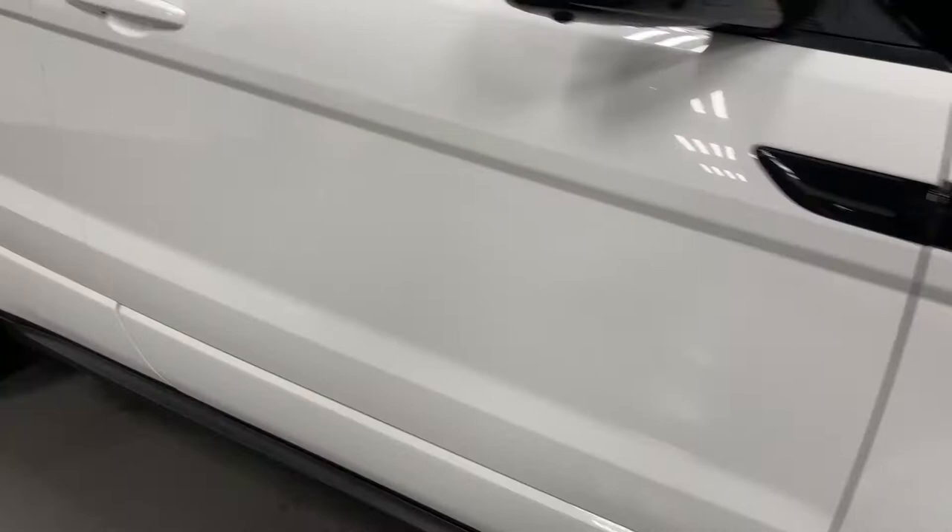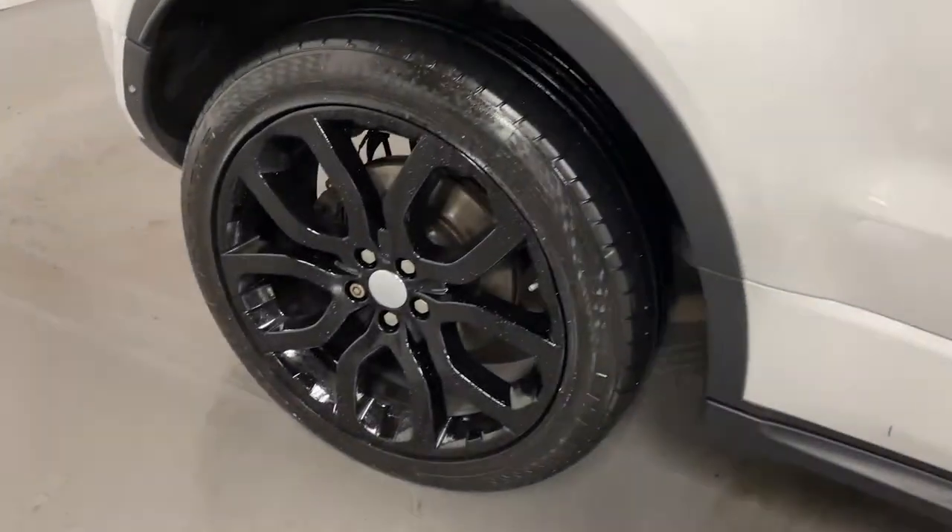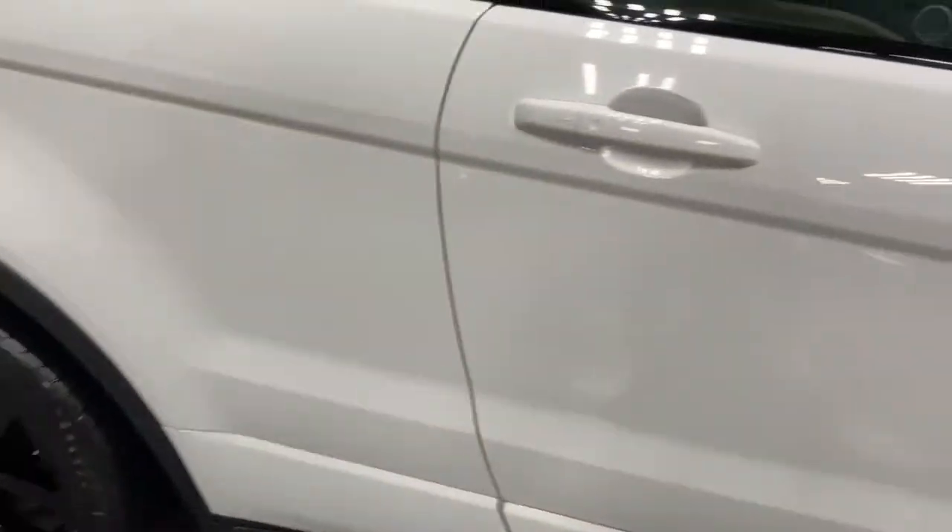As you can see, this car is covered in a solid white paint, has LED headlights, and these black alloy wheels.